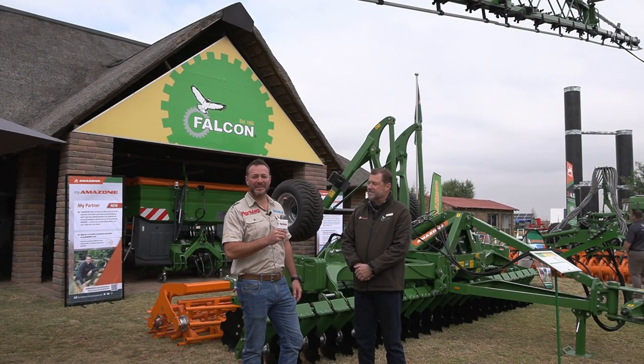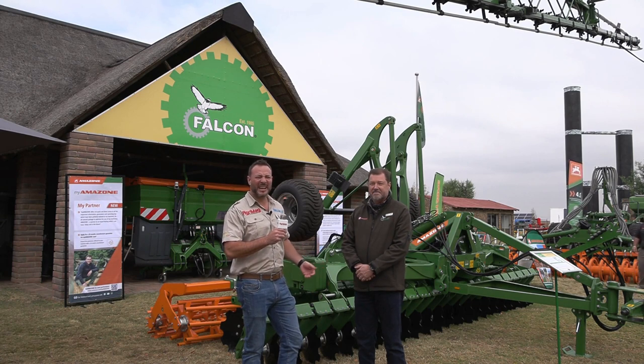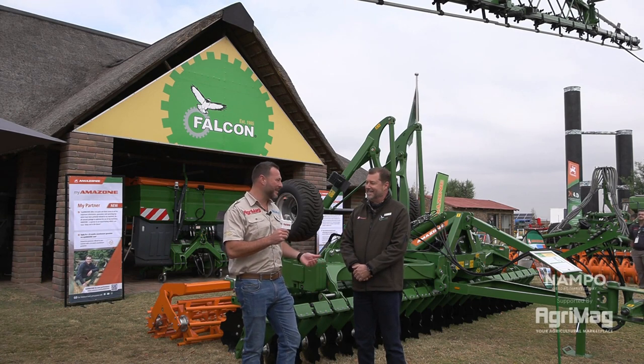Good morning. Myself with the Agrimac team are here at Nampu. It's day one in Boerterville — it's quite chilly. I'm here with Ruben from Falcon.